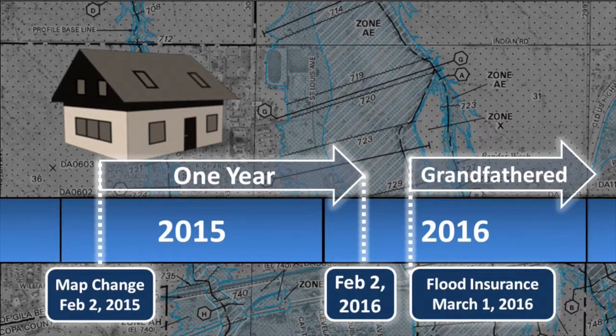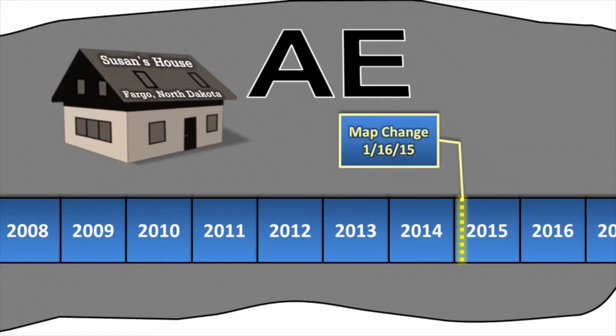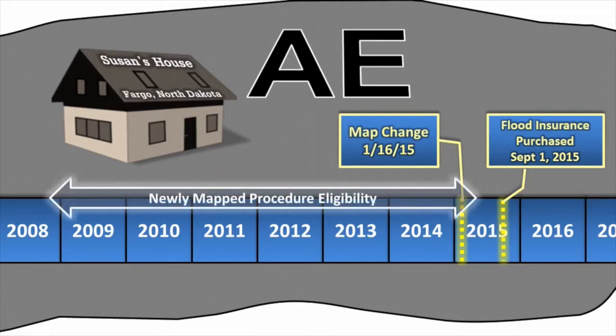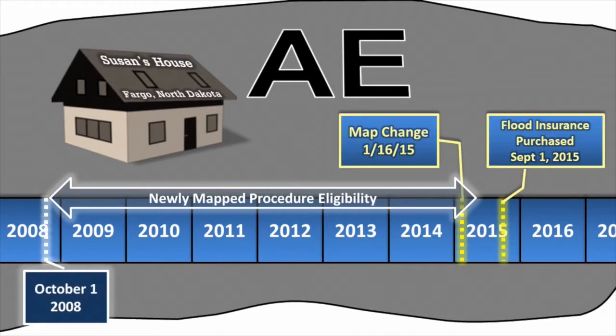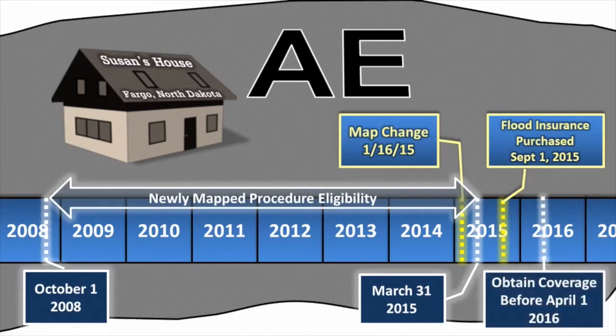Let's look at a couple of examples. Susan's home was mapped from a non-special flood hazard area, Zone B, into an SFHA, Zone AE, when Fargo, North Dakota had a map change effective January 16, 2015. Susan purchased flood insurance for the first time on September 1, 2015. Does Susan qualify for the newly mapped procedure policy? In this case, Susan does qualify for the newly mapped procedure through March 31, 2016. Those properties newly mapped into the special flood hazard area between October 1, 2008 and March 31, 2015 are eligible for the newly mapped procedure if the applicant obtains coverage effective before April 1, 2016.